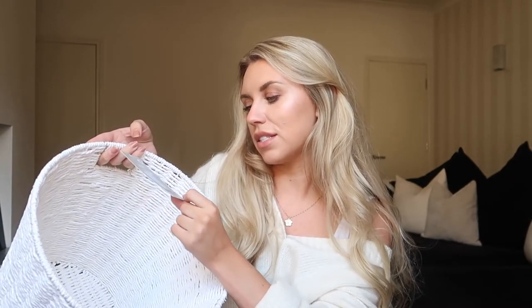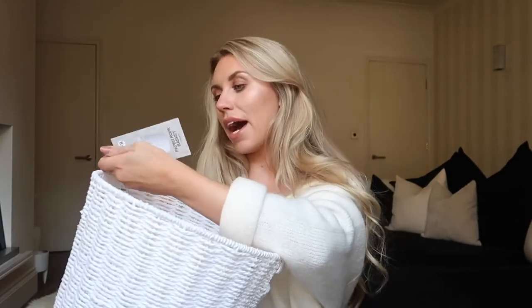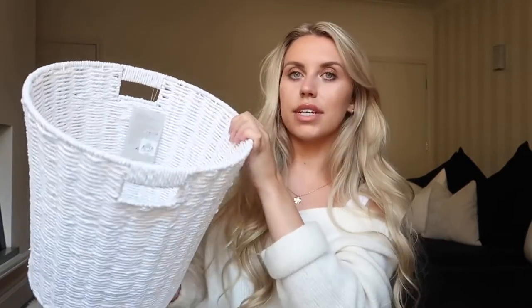And now back to the huge Primark haul — let's begin! So the first thing I want to share with you is this beautiful paper rope basket. This is 33 by 33 centimetres. It is this beautiful woven, kind of straw material in a gorgeous white colour. I like the fact that it's got handles as well. It's a pretty big waste paper basket, so this was eight pounds. I could even use that to store little towels or toilet rolls in the bathroom as well. Love that — very White Company.